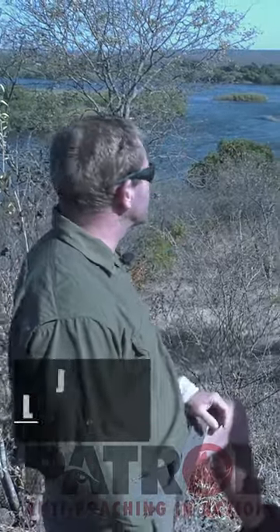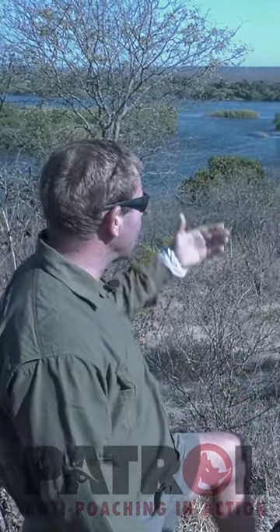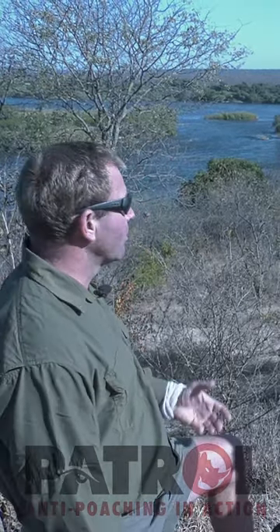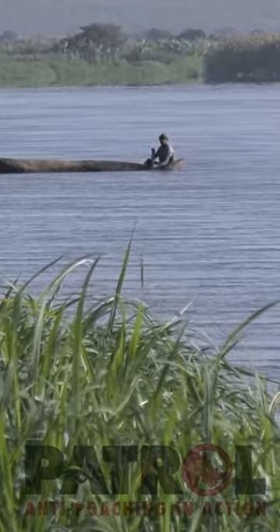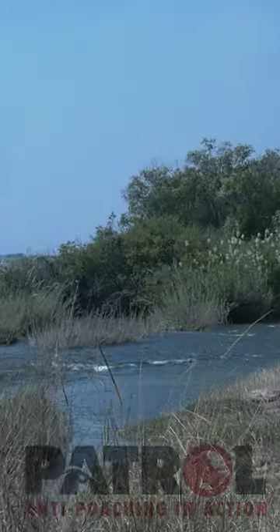This is a really nice spot here. We can see on the far side there — it's only about 300 meters — and you can see the islands and the channels in between. From a poaching perspective, macorals is the order of the day. The guys have got wooden dugout canoes, they paddle over, and then they can hide in these little islands and channels. If you're down on river level, you can't see them.